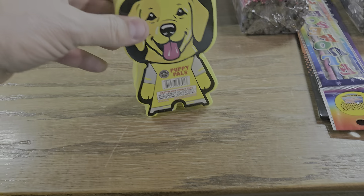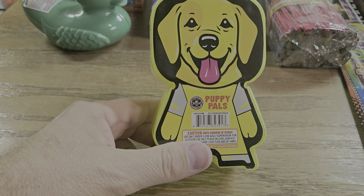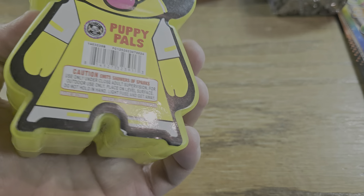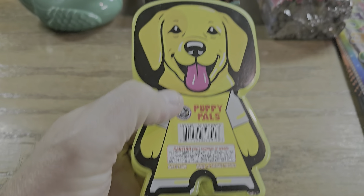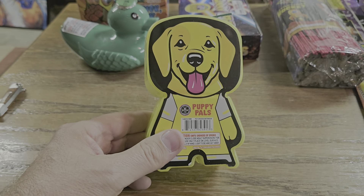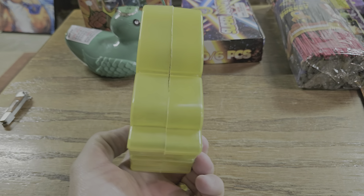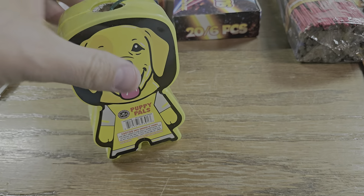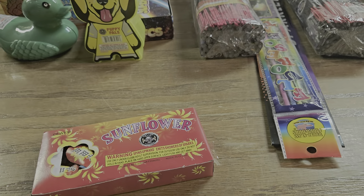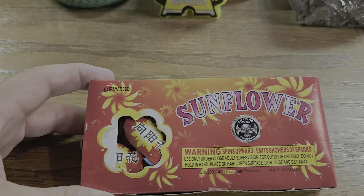We got a yellow puppy dog from Cutting Edge — they had a name on these. It doesn't say it on this box, but it was 'Puppy Pals.' There were four of them in a box and he gave me a yellow one, so we're gonna check it out and hopefully it's pretty good.